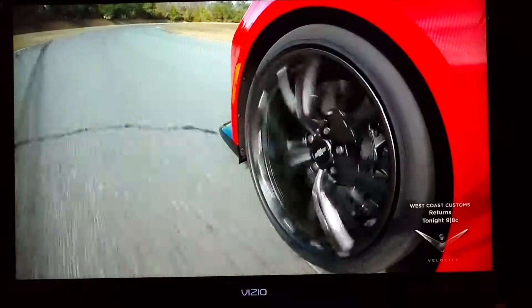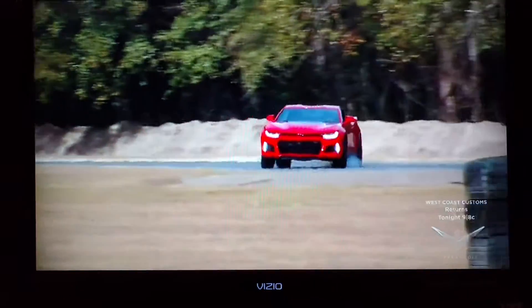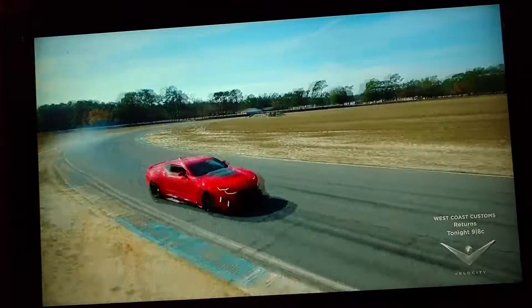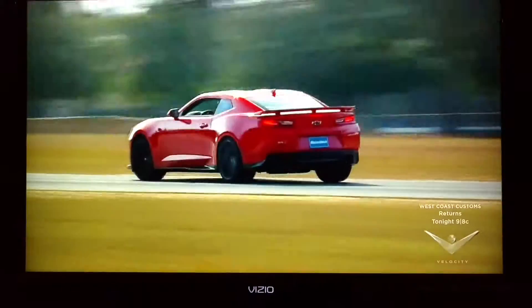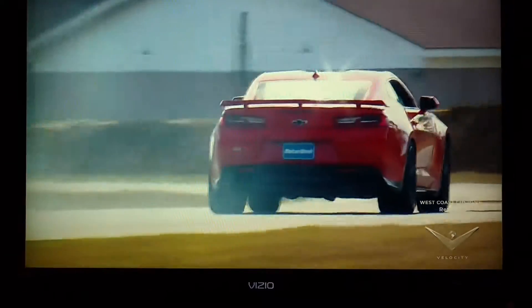Custom Goodyear Eagle F1 Supercar tires offered superior grip, holding up phenomenally well through a week of abuse. Even with that much power heading to the rear wheels, we had to work really hard to get them to break loose. Copious amounts of throttle-on oversteer can be found, but it's certainly not the ZL1's natural tendency.